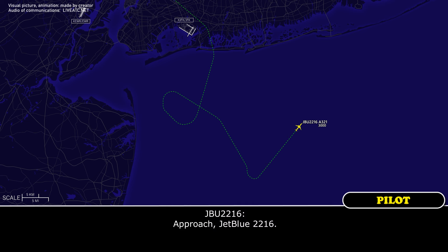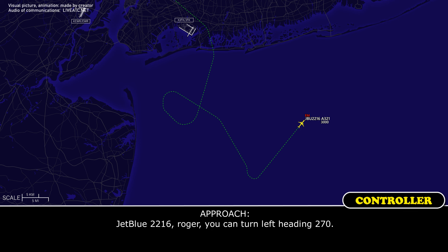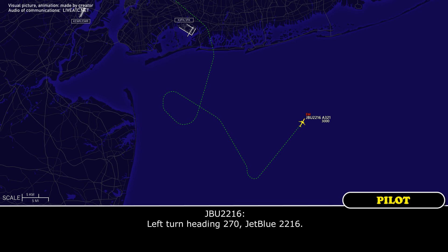JetBlue 2216, go ahead. Yeah, I'd like to declare an emergency. We have a flight control failure. We do expect a normal landing and we're going to need runway 4 Left today. JetBlue 2216, roger. You can turn left heading 270. Left turn heading 270, JetBlue 2216.